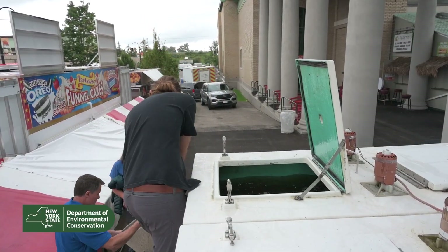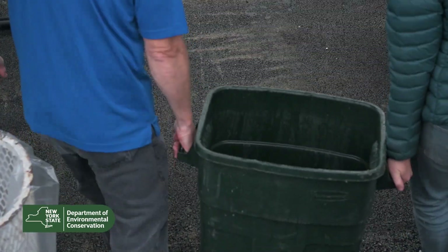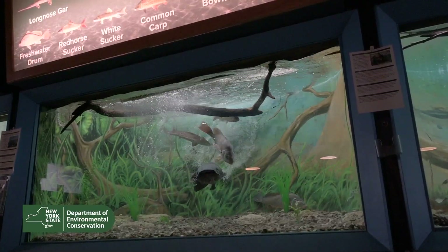Then we have to offload them by hand, so we use a really fancy transportation device filled with water to carry those fish into the building. Then we just pour them into the tank. We try to net them as few times as possible.